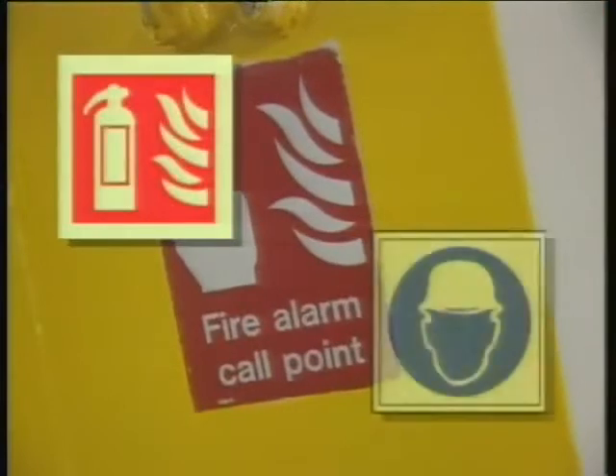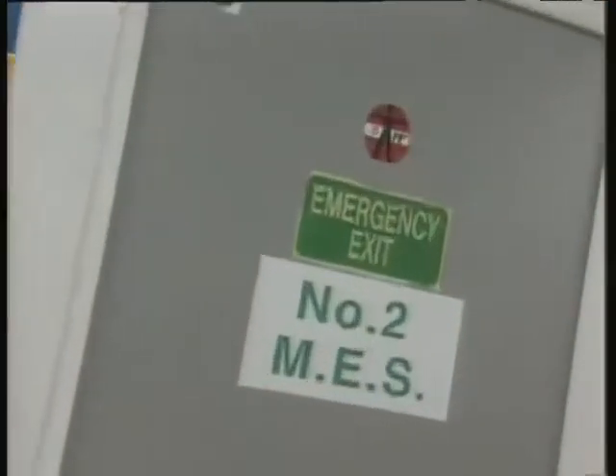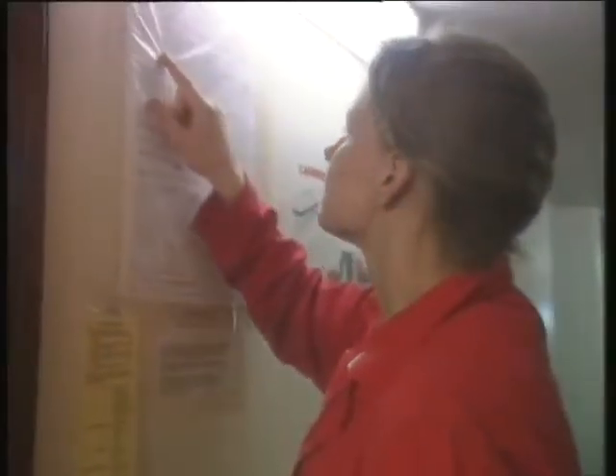Many important symbols are shown in the booklet that accompanies this video. You should also know the position of emergency exits, and recognise and understand the different alarm signals you may hear. Muster lists are displayed in various locations around the ship, including the accommodation, bridge, and engine room.